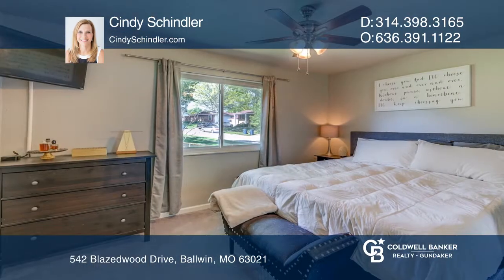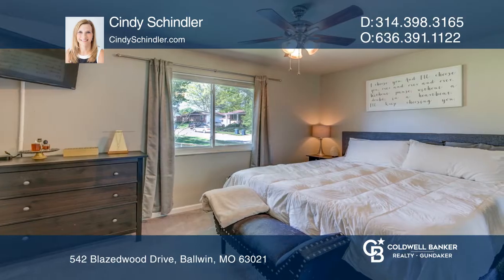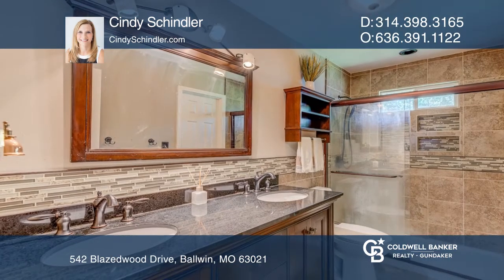The kitchen has nice cabinets, stainless steel appliances, wood flooring, and sliding doors that walk out to a covered patio and fenced yard.